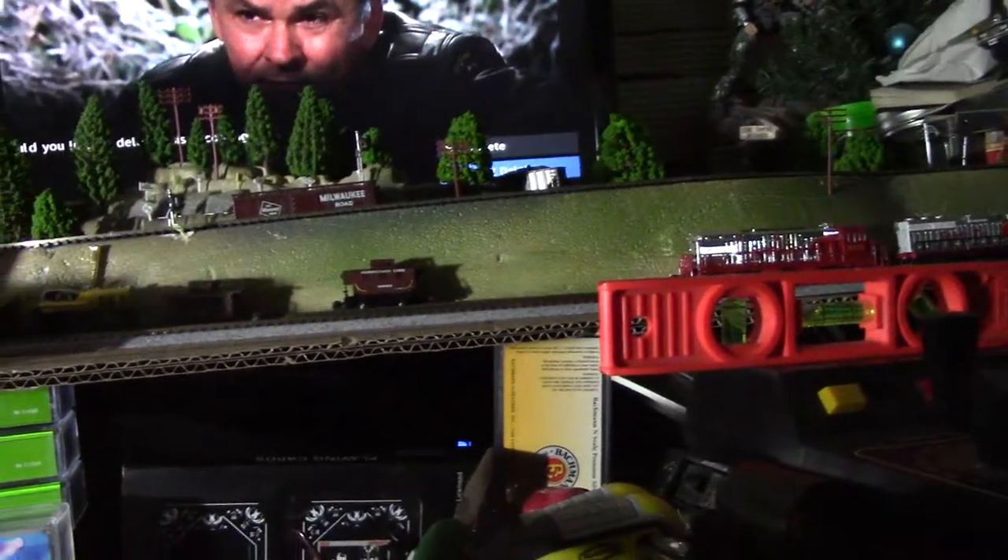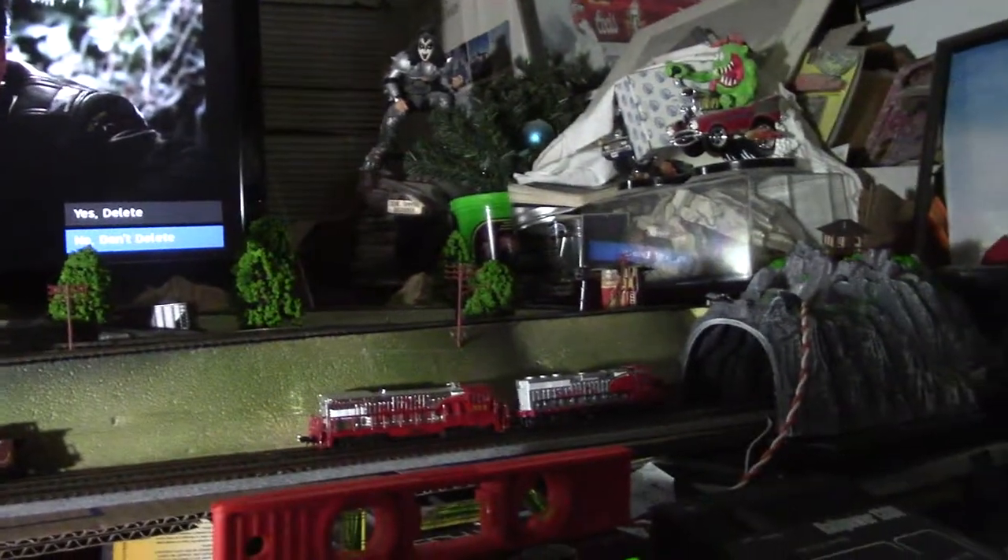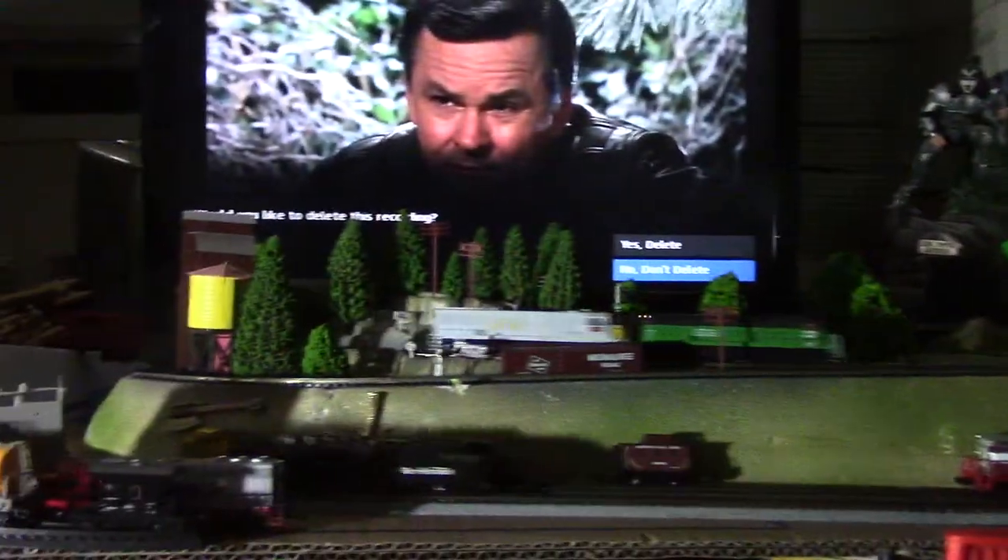So, today — or yesterday, Friday — it's Saturday morning. We had an earthquake. 7.1 out in the Ridgecrest area.